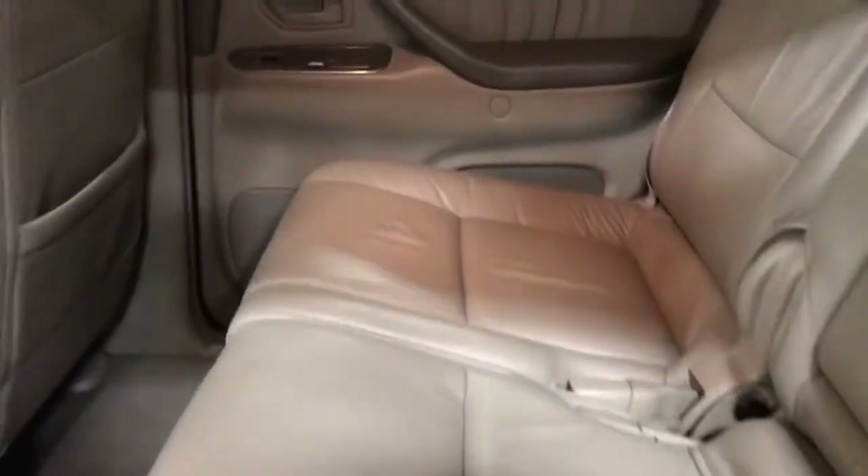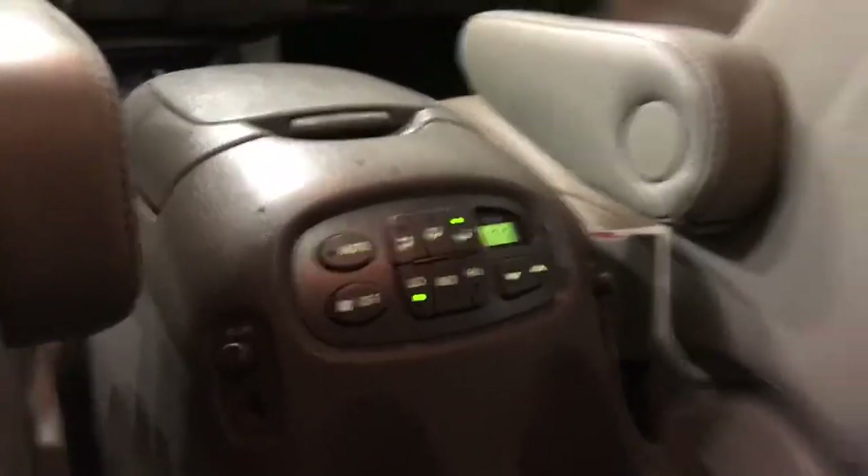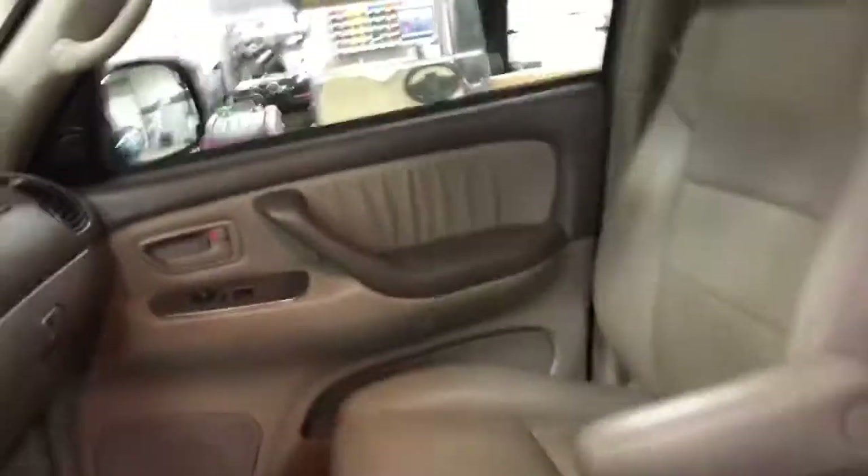Interior is very well maintained. Plush seating throughout, rear controls for your rear passengers, as well as the audio inputs. The only mark I found on the interior is a little tiny tear right there on the front seats — otherwise in very good shape.